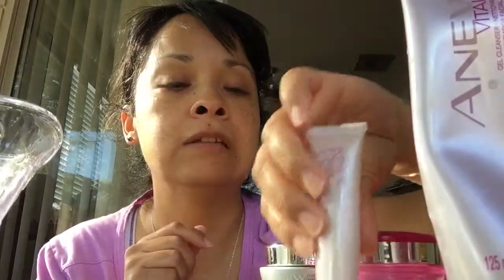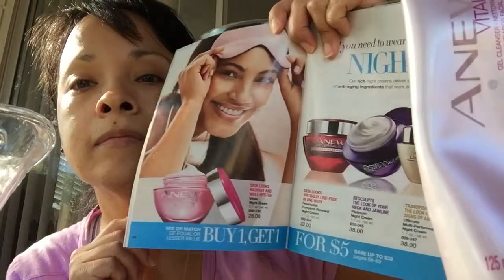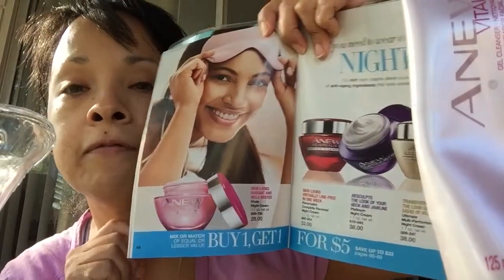I definitely recommend this skincare regimen. It's from the ages of, I believe, 30s up until 40. And then for 41 and up, there's another skincare line that I can't wait to try. But anyway, I want to let you know if you're interested in this skincare regimen, leave a comment, subscribe to my blog — I will be more than happy to get back to you. And right now that skincare — all the skincare — is buy one, get one for five bucks.